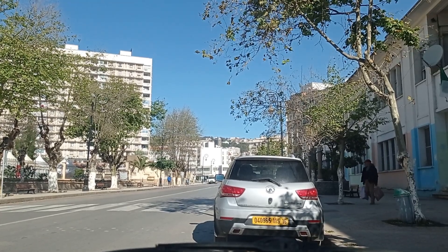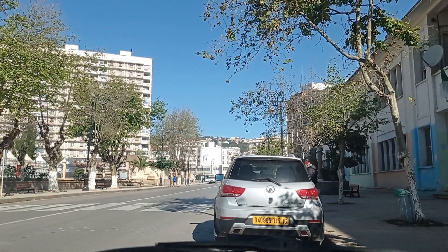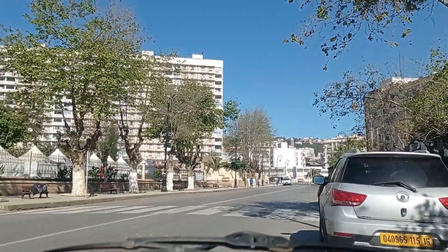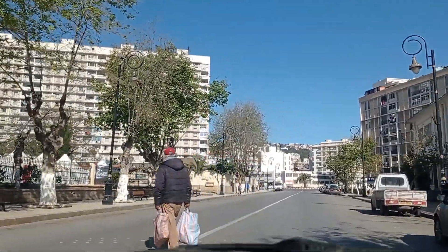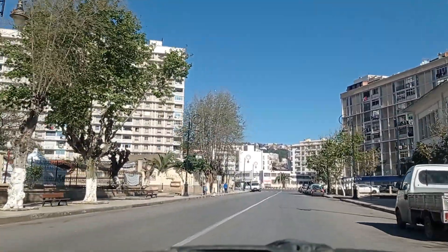Good morning my friends! Today we are in Champs de Manœuvre, or Place du Premier Mayday Square, or in its area. It's part of the Sidi Mohammed municipality, our neighbourhood.